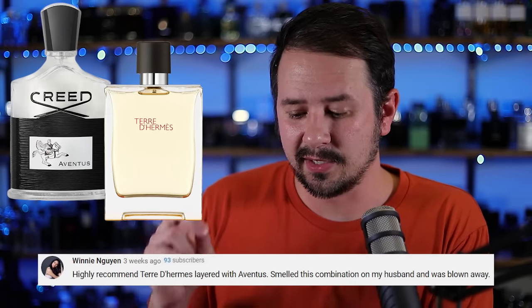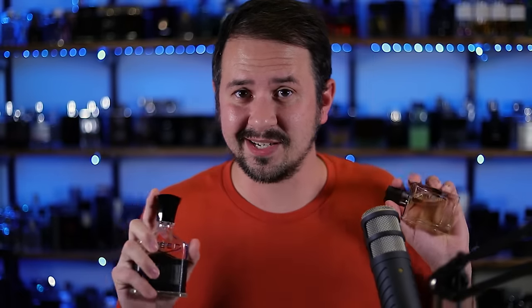Then we've got Winnie, who highly recommends Terre d'Hermes layered with Creed Aventus, saying she smelled this combo on her husband and was blown away. These are some real heavy hitters — modern masculine masterpieces. And it smells frigging awesome, legitimately really, really good. The woodiness and birch in Aventus melded with the vetiver in Terre d'Hermes creates a very rich, woody undertone. The opening was well balanced too — earthy orange from Terre d'Hermes mixing with the pineapple-y bergamot of Aventus. The freshness from Aventus counteracted some of that dirtiness from Terre d'Hermes. It smelled ultra classy. This one worked really well.